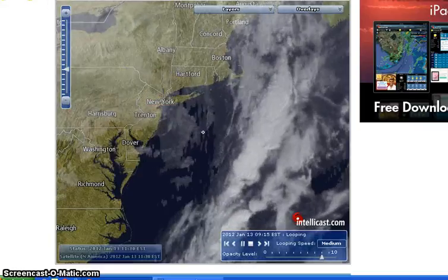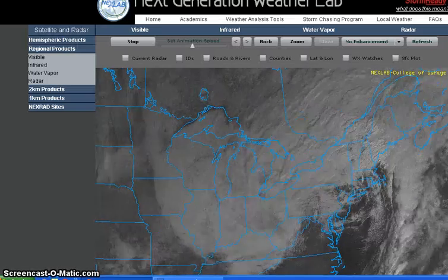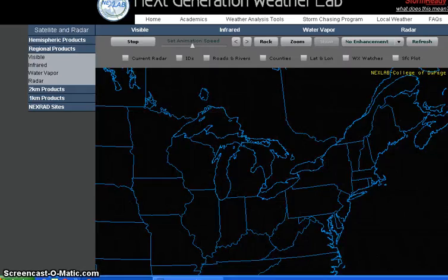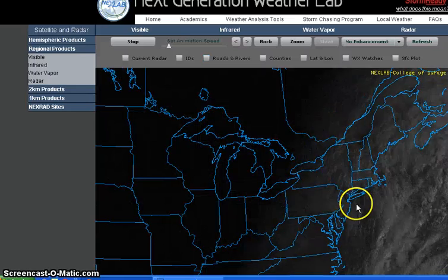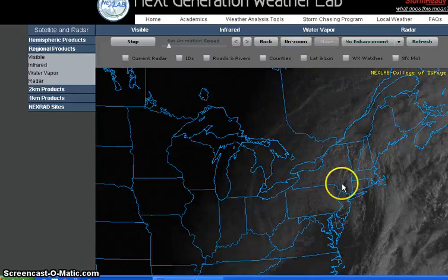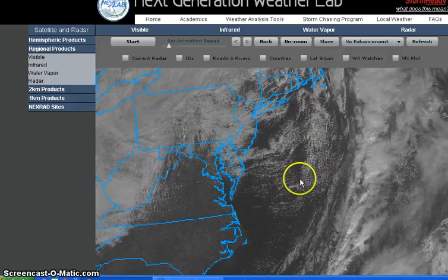Just a quick note — let me check College of DuPage real quick, because their satellite images are much better and generally run in a longer loop. This is the College of DuPage showing the weather visible satellite image. It looks more like a normal storm, what I'm used to seeing as a normal winter storm. I've got an area of circulation — you can see the clouds circulating up in here.